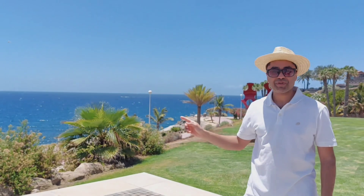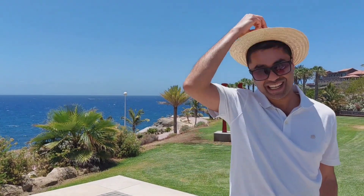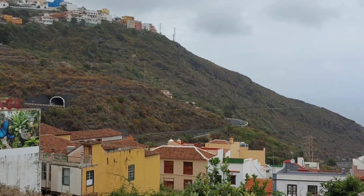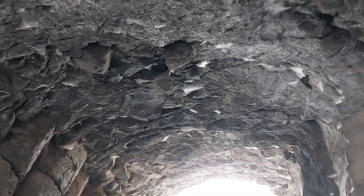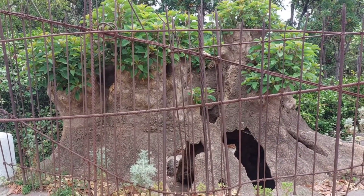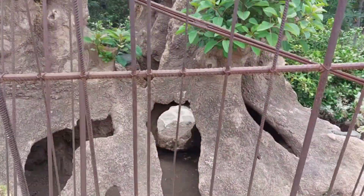Next stop: the Dragon Tree Park. It's the oldest living tree on earth. The tree park is in a village in the mountains, almost a 45-minute drive from Playa del Duque. This is one of the oldest trees — and look at the trunk, what happened over the years. Almost like a rabbit hole.